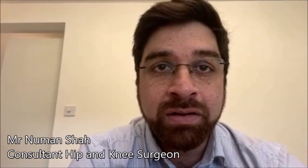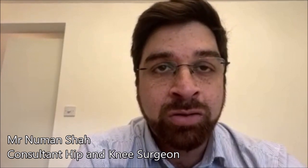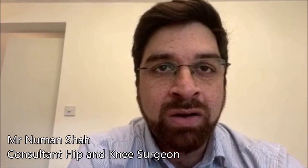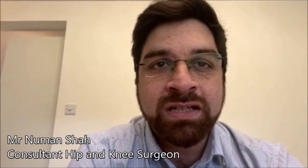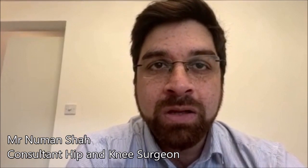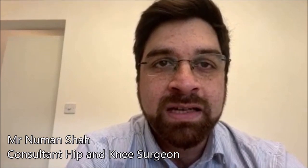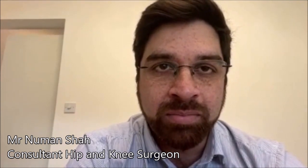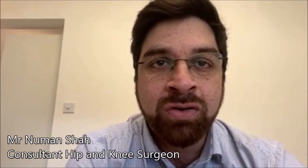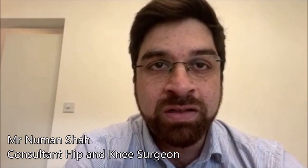Over time, what can happen is the hip replacement, as it is a mechanical joint — just like your natural ball and socket joint — it can wear out. If it does wear out, we usually give a ballpark figure of about 10 to 15 years. After that time, you will start to get some more pain, your mobility will be affected, and generally the symptoms will deteriorate in your hip. At that point, you would need to see a surgeon who can then appropriately investigate you and manage the joint that is possibly developing a problem.